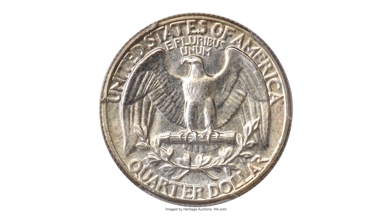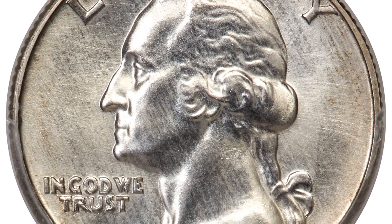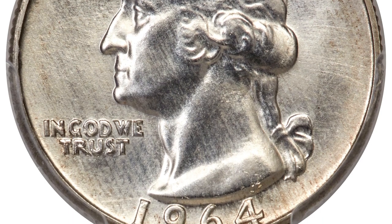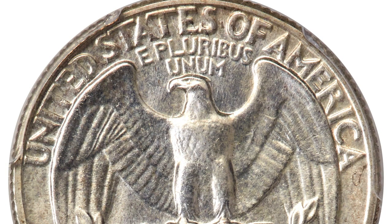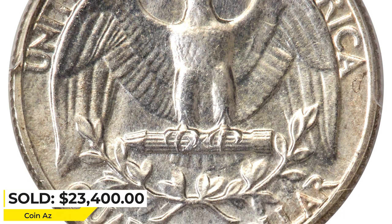This spectacular super gem Washington quarter was included in one of the mint sets, possibly produced as a prototype for the five-coin special mint sets offered by the mint starting from 1965. The design elements are sharply detailed throughout and impeccably preserved. Surfaces are lustrous and appealing. It sold for $23,400 at Heritage Auctions.